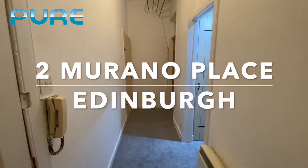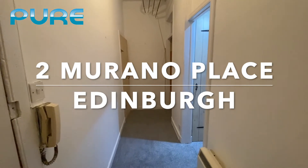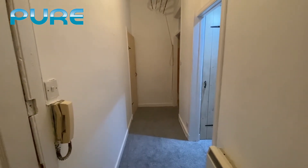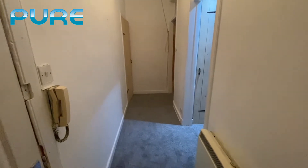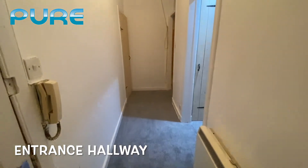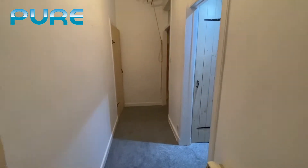Welcome to the property walkthrough for our one bedroom flat just off Leith Walk at number two Murano Place. The property has just been refurbished with new carpets, painted walls, a new kitchen and appliances.